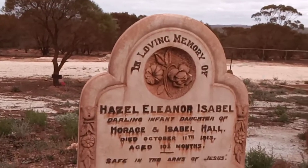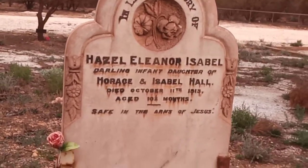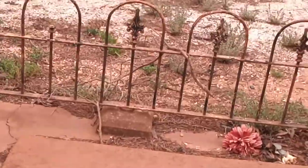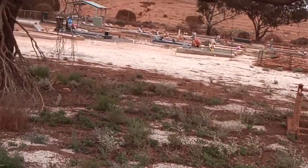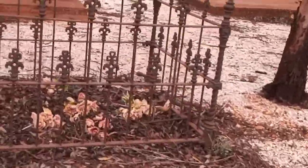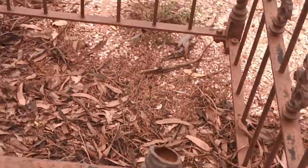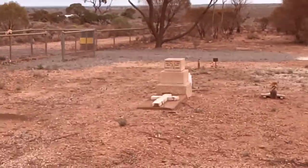This is the darling infant daughter of Horace and Isabel Hall, aged ten and a half months. I wonder what happened to mum and dad. I wonder what happens to something that it ends up in that shape. I also want to show you the raw iron on this beautiful one — it's slowly losing bits, falling off and breaking off.